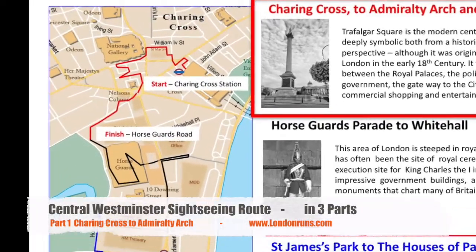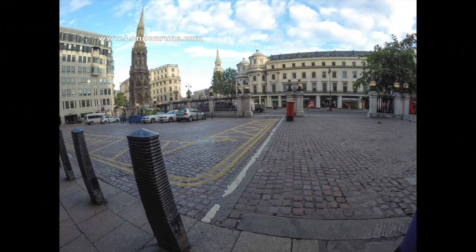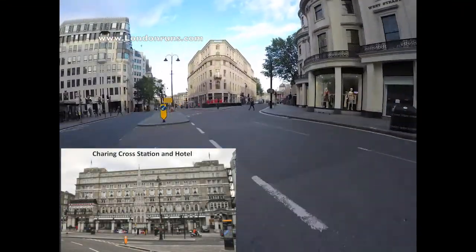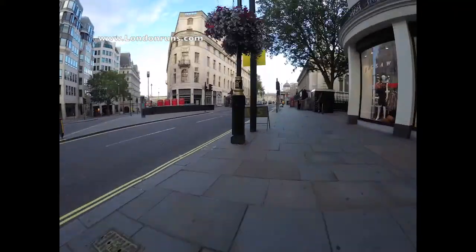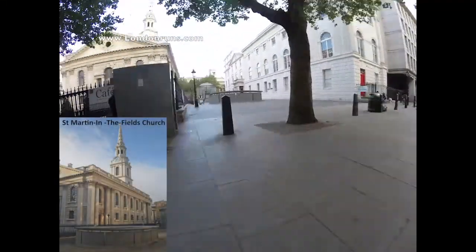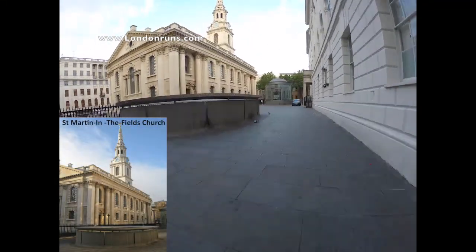We start at Charing Cross Station and we head across the Strand, with Charing Cross on our left, and take the first turning on our right down Adelaide Street. This will show us St Martin's in the Fields Church. When this was built, it was in the countryside, hence its name.